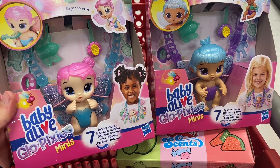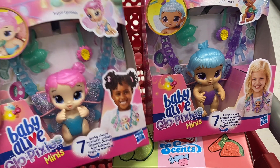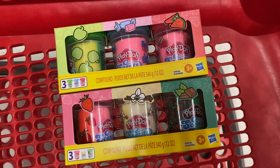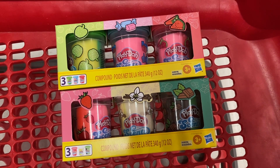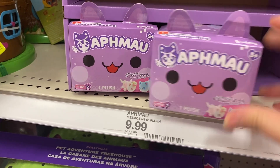I found these Baby Alive Glow Pixie Minis — they are buy one get one 50% off at $11.99. They only had one pink one, so I got a pink and a blue. And then these Play-Doh sets are also buy one get one 50% off, so I got two different scent sets — one with mint chocolate and one with watermelon. How can I ignore this completely adorable packaging?